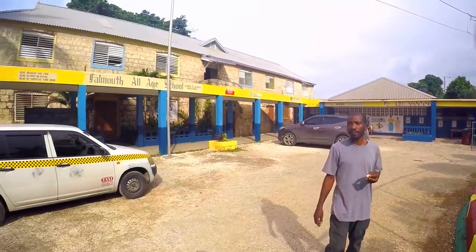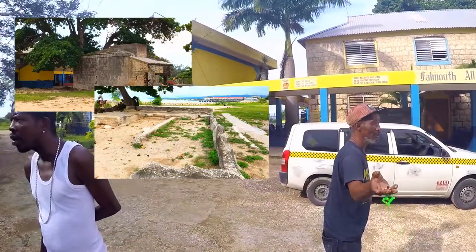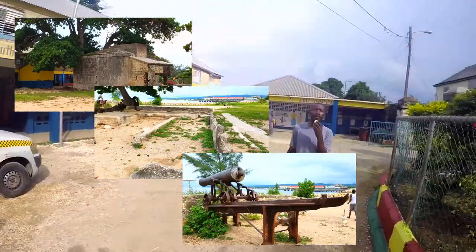When we walk around the school, remnants of the old fort are still around, from the old barracks, ruined buildings, cannons, and other weaponry in the fort.